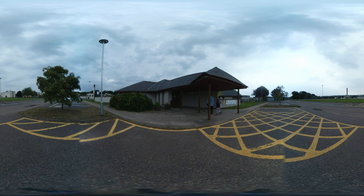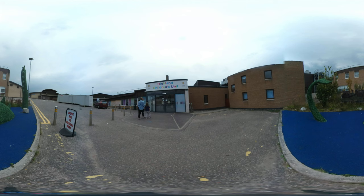Here you can see the Burney Centre, which is on the outskirts of the hospital grounds. This is normally where you come for your appointment. We will also sometimes ask you to come to the children's ward in the main hospital building. The entrance to the children's ward is shown here. No matter which building you come to, the process will be the same.